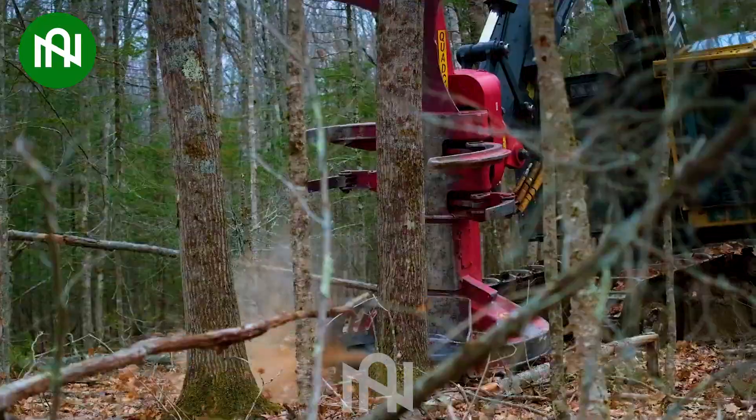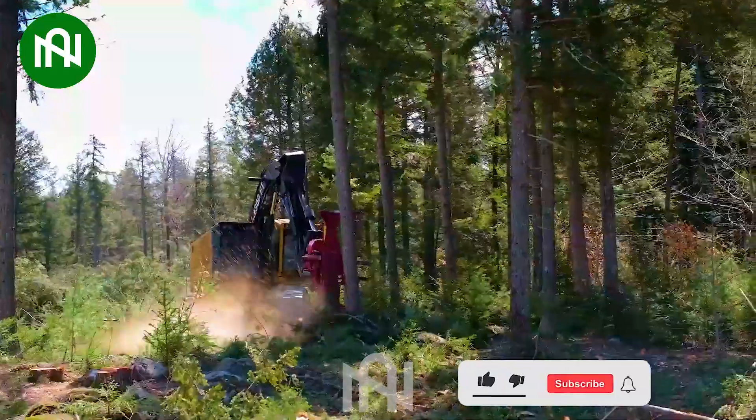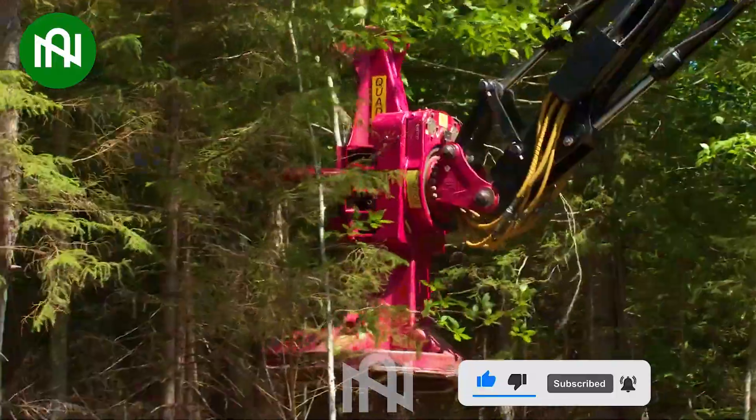This cutting-edge wood cutting machine not only processes dozens of logs per hour, but also ensures each piece is cut uniformly, creating a flawless product for the wood processing industry.